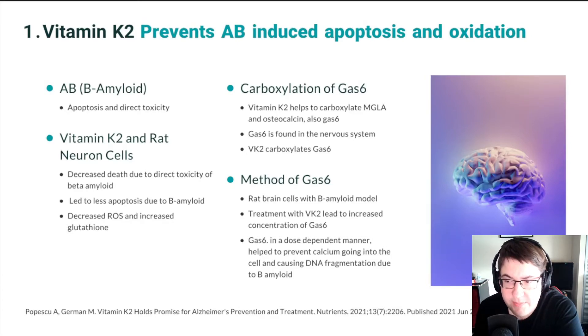In a study where baby rat cells were treated with vitamin K2, the increased GAS-6 brought about by vitamin K2 helped prevent calcium from entering the cell in a dose-dependent manner, and prevented the damage that beta amyloid did on the DNA in these cells. Dose-dependent means that more vitamin K2 led to more GAS-6, which led to less calcium entering the cell, reducing DNA fragmentation caused by beta amyloid.